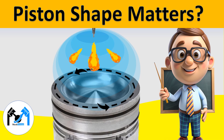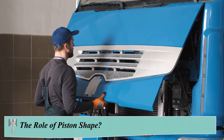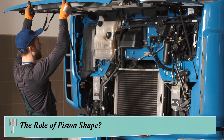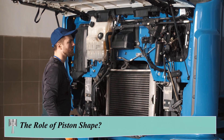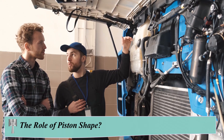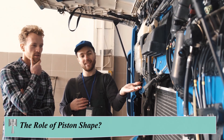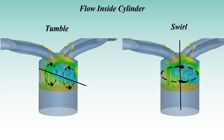Hey everyone, welcome back to the channel. Today we're unlocking the secrets of one of the most critical yet often overlooked components of engine design: piston bowl shapes. Whether it's a diesel or petrol engine, the shape of the piston bowl plays a huge role in fuel efficiency, power output, and even emissions. But what do these different piston shapes actually do and why are they so important? Stick around, because we're breaking it all down, from flat top pistons to complex shapes like the omega bowl.